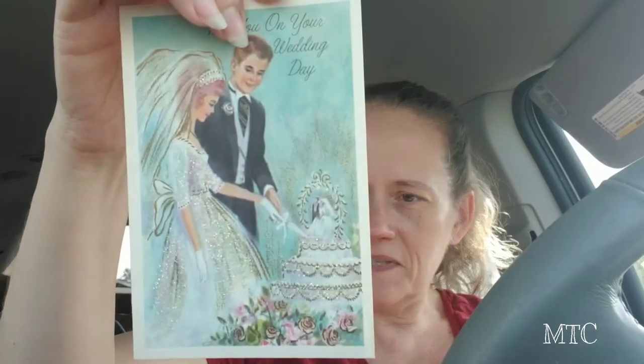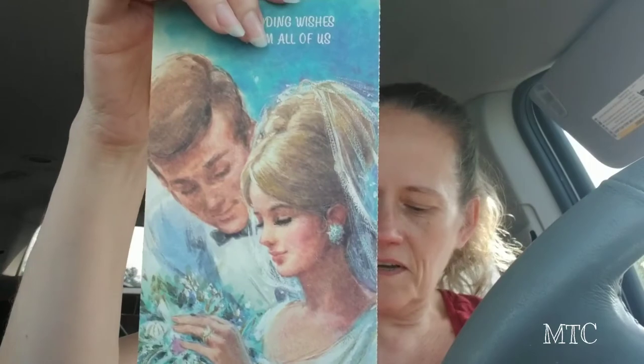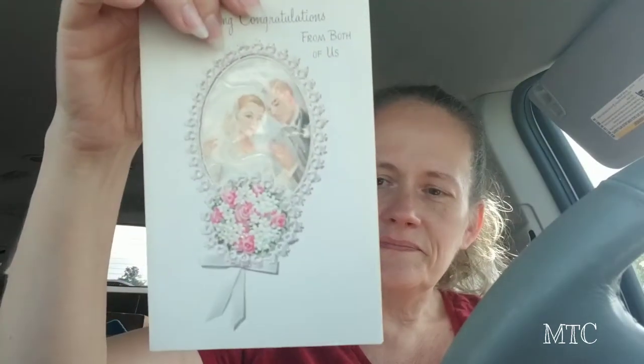That same place had a number of vintage cards, and you guys know how much I love vintage paper ephemera. I had to get these — these were my favorite ones, the most vintage-looking ones out of all of them. So I picked those up.